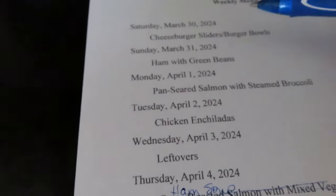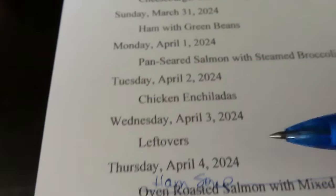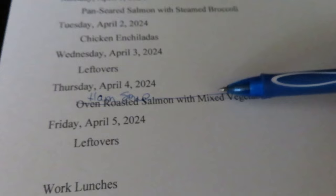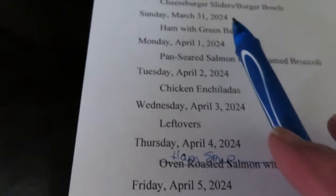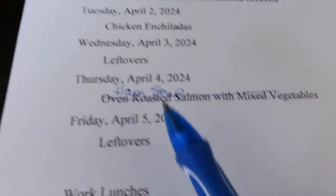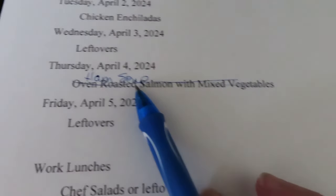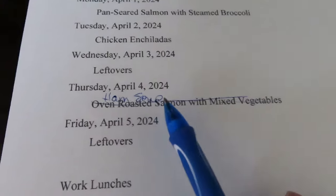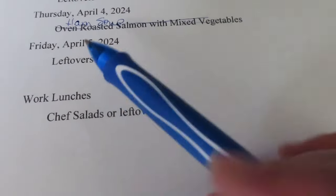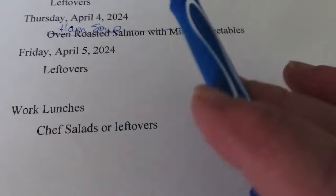When I create this in my computer, I change the dates and go through and change the meals, and I just didn't change this — it was from a previous week. So Thursday I'm going to have that leftover ham bone from Sunday and make a ham soup in the Instant Pot — it'll go a whole lot quicker. Friday will be leftovers and work lunches — some kind of salad, chef salad, or even leftovers.